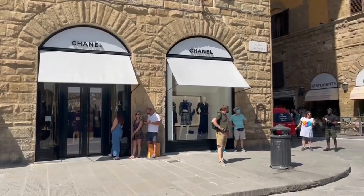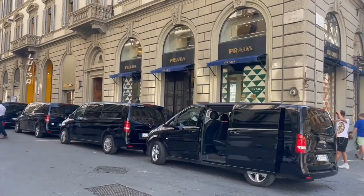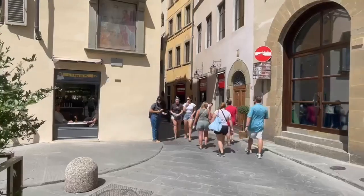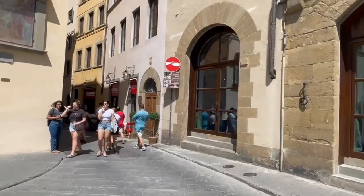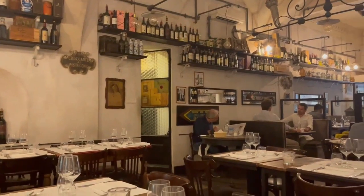Milan may wear the fashion capital crown and is home to famous Italian fashion designers including Dolce & Gabbana and Giorgio Armani, but Italian haute couture was born in Florence — a city with four iconic Italian design brands still calling it home.